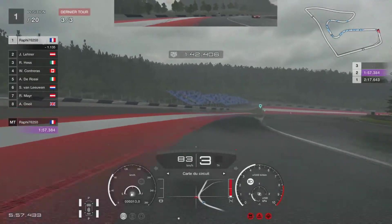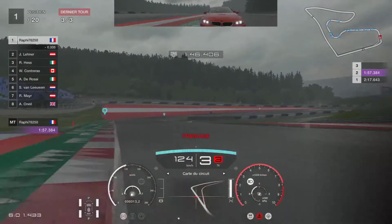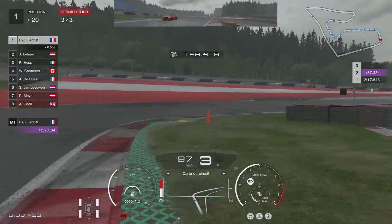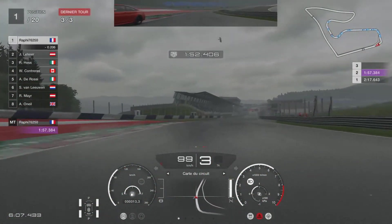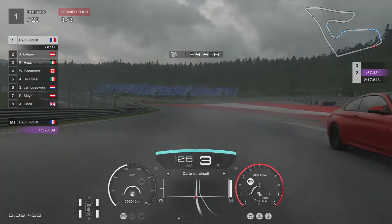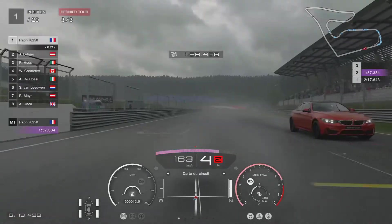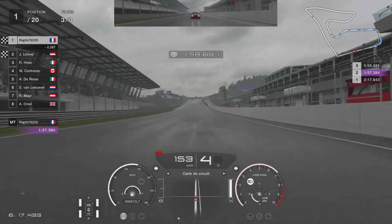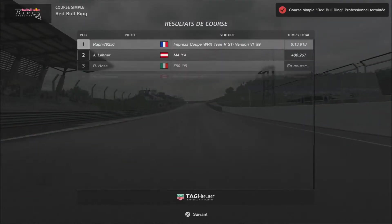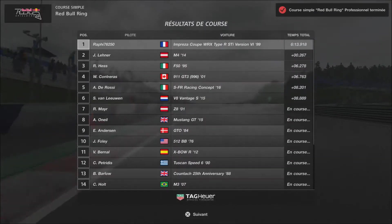Je vais perdre la course, merde. Non ça va, je vais gagner quand même. Ma voiture a une meilleure accélération que la sienne. J'ai gagné ma petite course tranquillement. J'ai gagné 13 300 crédits — course simple Red Bull Ring, professionnel, terminé.